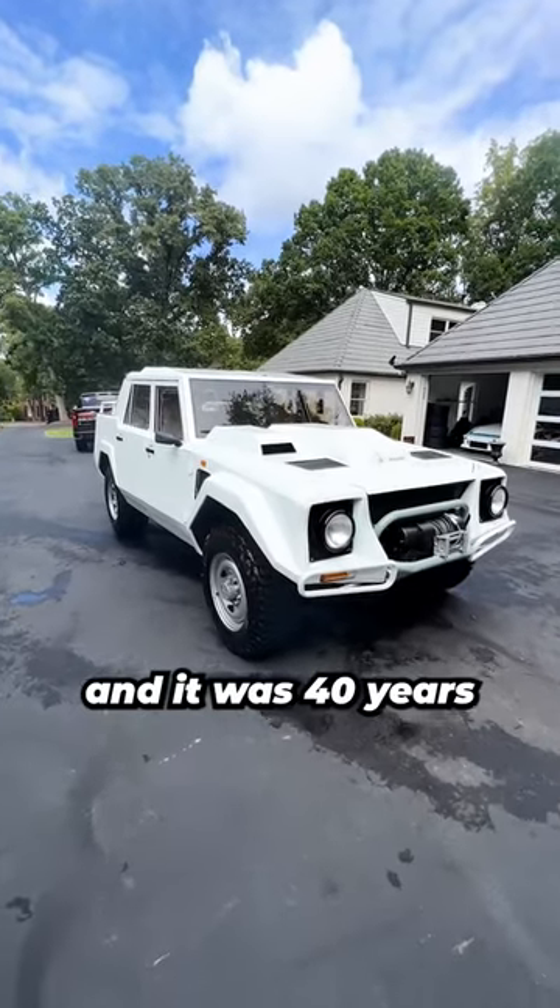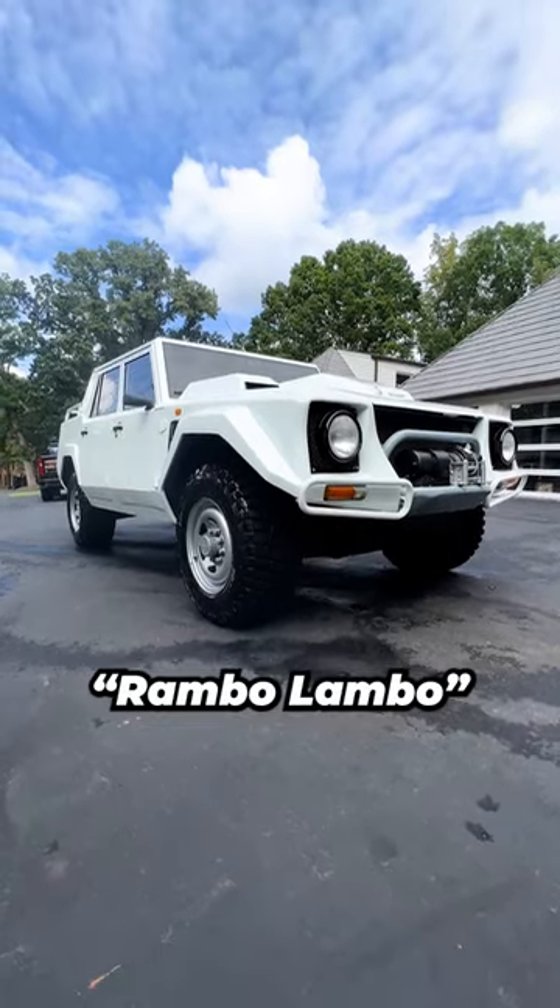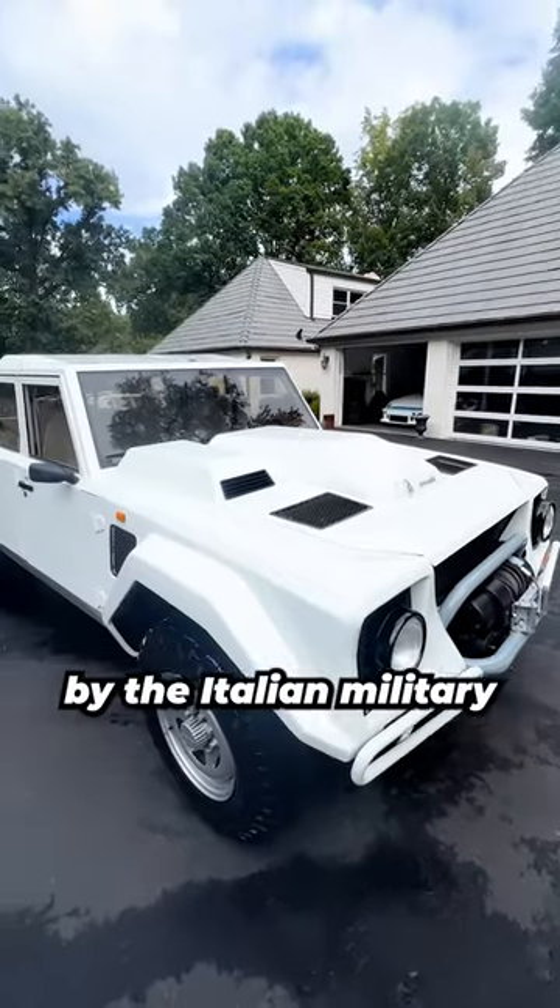This is the original Lambo truck, and it was 40 years ahead of the game. It's the Lamborghini LM002, otherwise known as the Rambo Lambo, and it was originally built to be used by the Italian military.